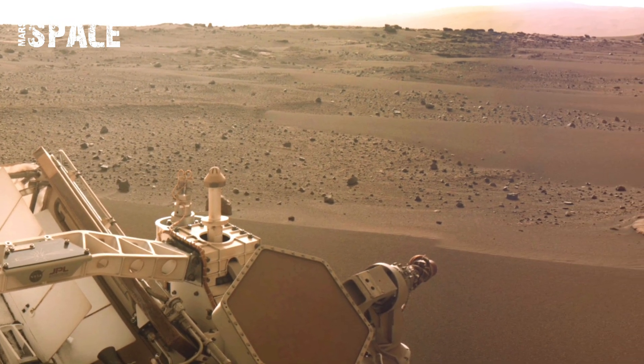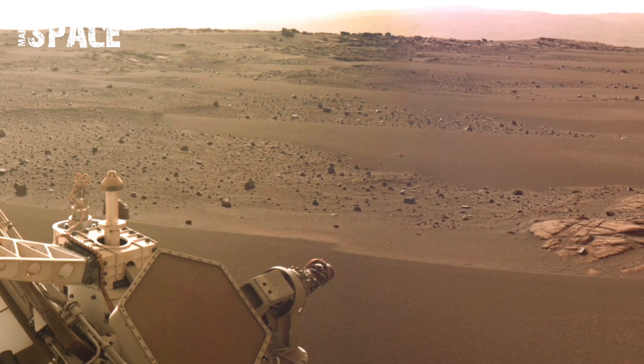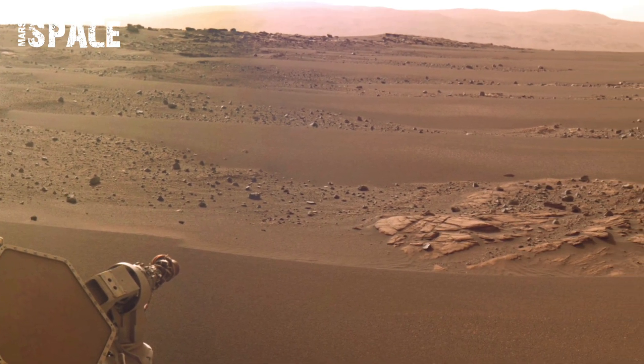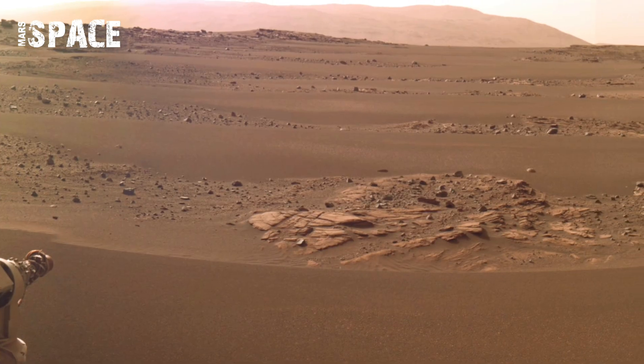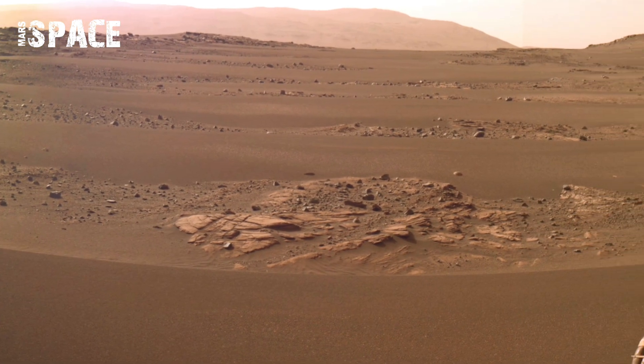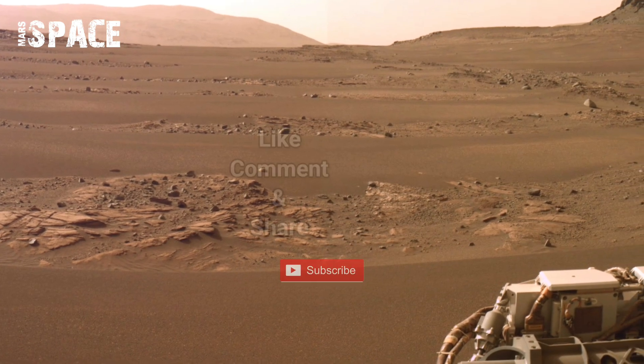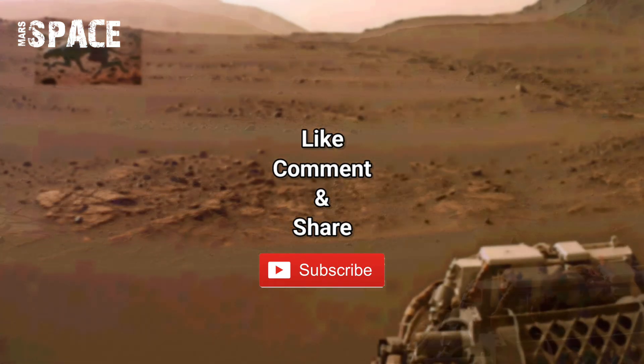Their chemical makeup could provide direct insight into ancient water chemistry. If these environments may have supported conditions similar to Earth's early oceans or hydrothermal vents, such nodules could contain microscopic traces of organic compounds trapped inside their mineral shells.